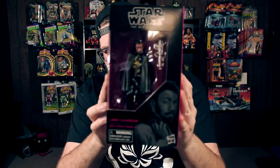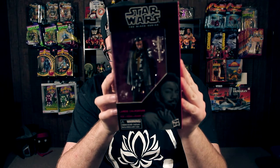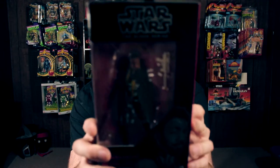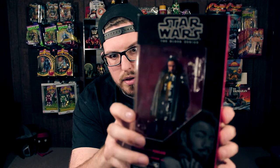This is Lando Calrissian from Solo. This guy is amazing — look at that face sculpt. The new technology they use is amazing. His expression on his face is awesome. I love that yellow shirt, the black and yellow — it's just perfect. He comes with a bright silver blaster, and come on, Donald Glover — we already know from the trailers he's gonna kill it.